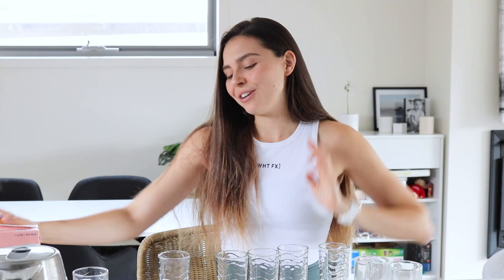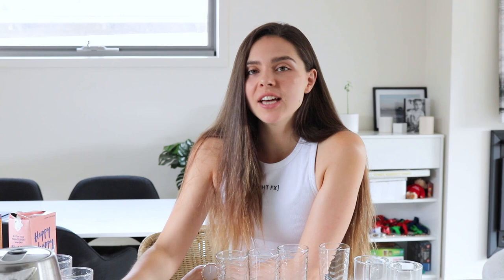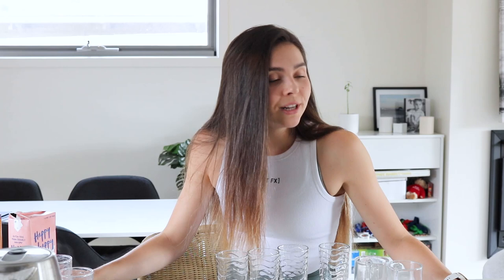Now testing Happy Soy Boy with coffee — it looks really good, no splitting at all, and it's very tasty. I slightly prefer the taste of Bonsoy when mixed with coffee, so I'm giving Happy Soy Boy an 8.5 out of 10 for coffee mixing. Since its original taste rating was 9, that averages out to 8.75 out of 10 for Happy Soy Boy overall.